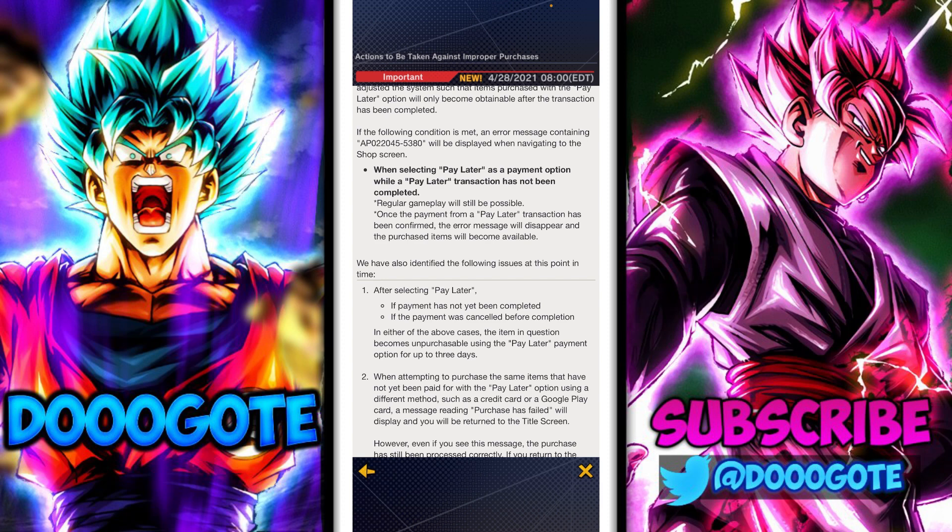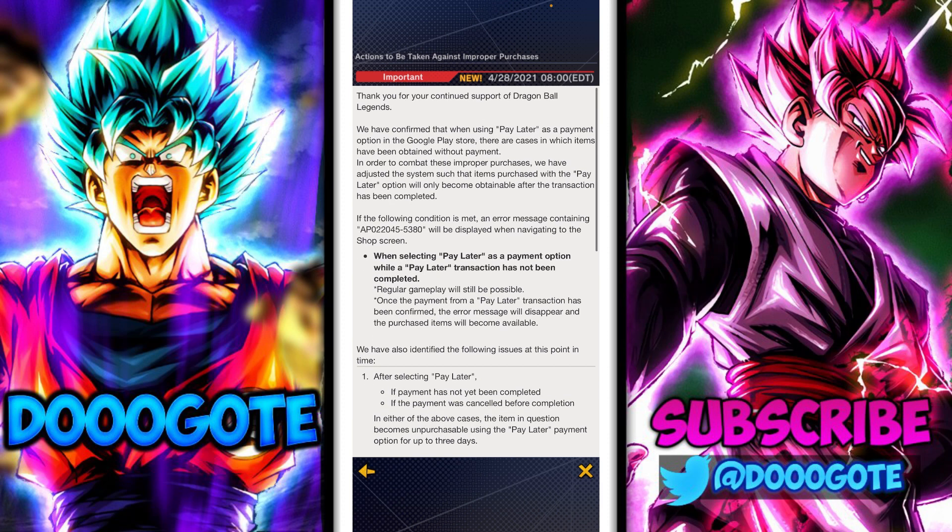PayPal has the same thing but with a smaller delay so you can't exploit it the same way. As we can read here: 'Thank you for your continued support of Dragon Ball Legends. We have confirmed that when using Pay Later as a payment option in the Google Play Store' — so it's only Android users that could do this — 'there are cases in which items have been obtained without payment.'